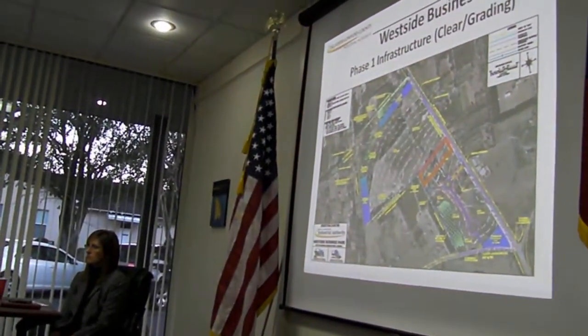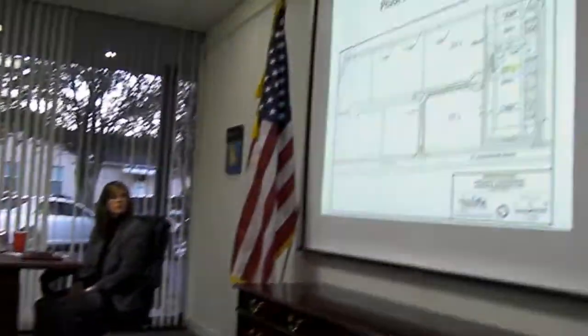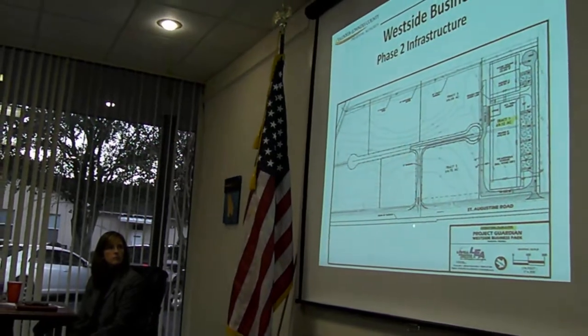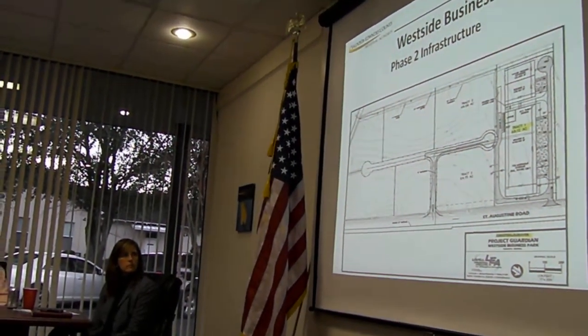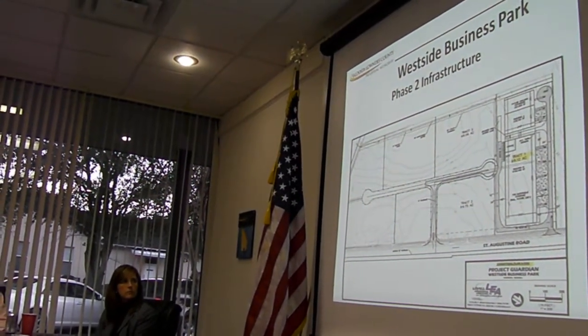That work was completed expeditiously, and so now that has been completed. We have also announced bid requests for the second bit of work that needs to be done on the park to support this project. This is the infrastructure work which will put in the roadway here, the storm water, storm sewer, some lighting, and paving.